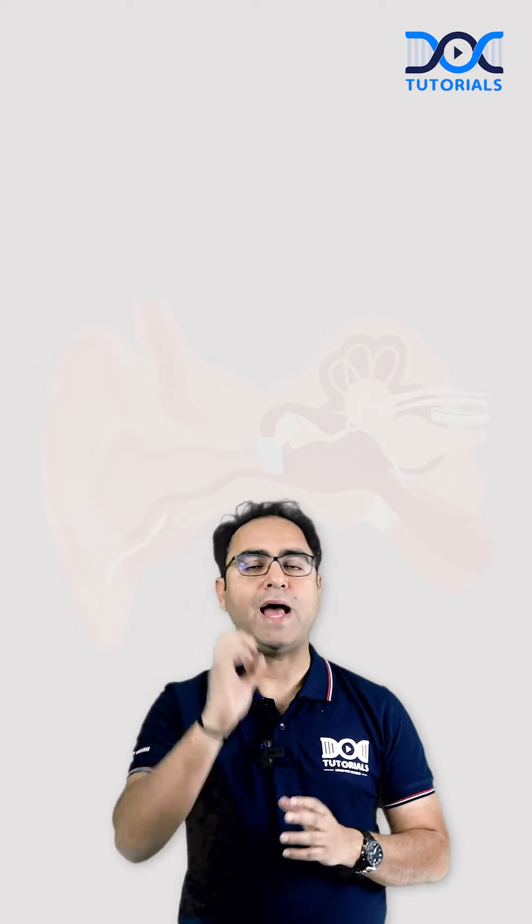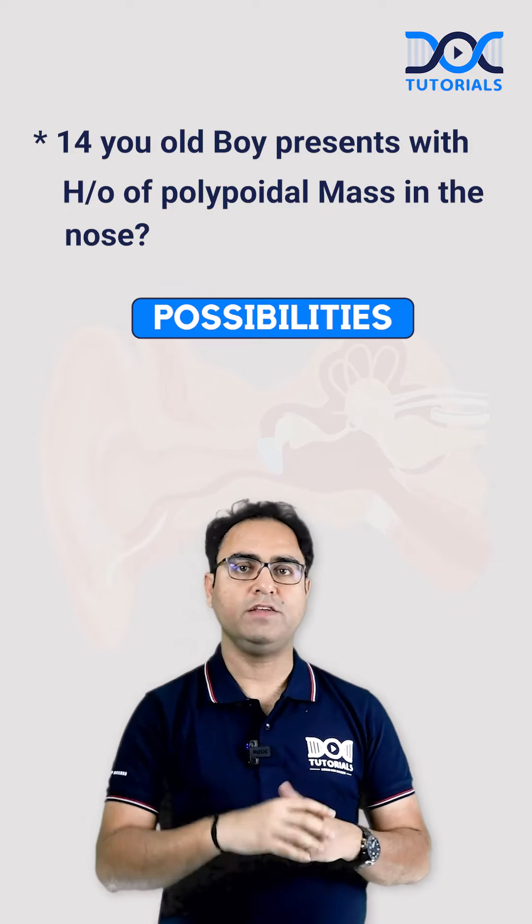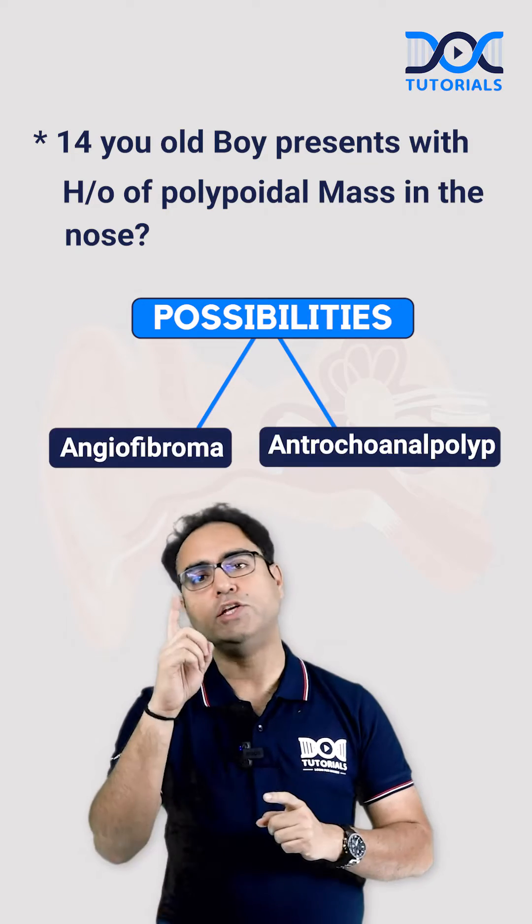Now look at the clinical scenario: a 14-year-old boy presenting with a polypoidal mass in the nose. There are two possibilities — enteroconal polyp or angiofibroma.